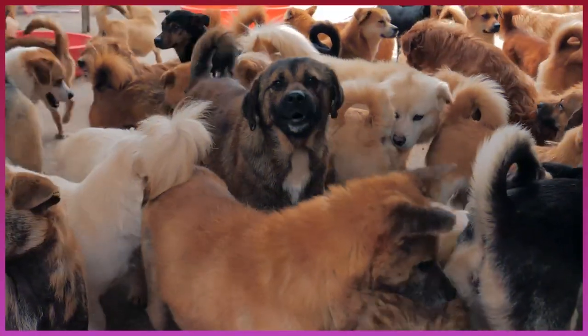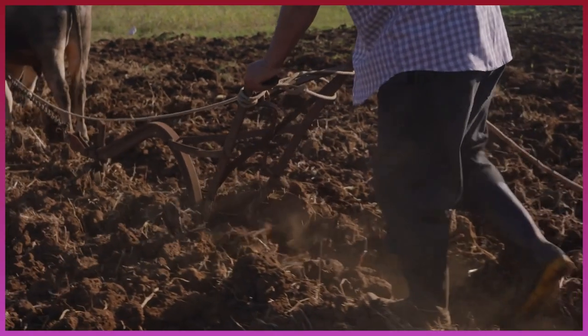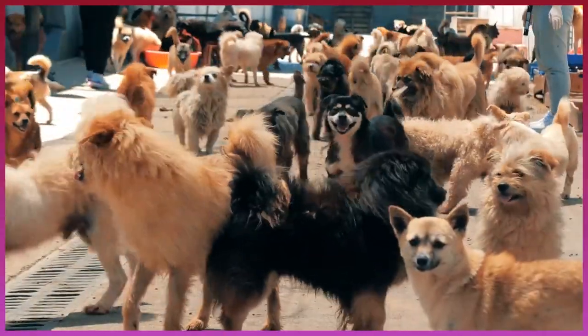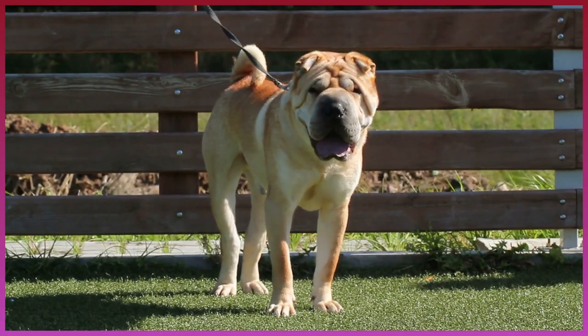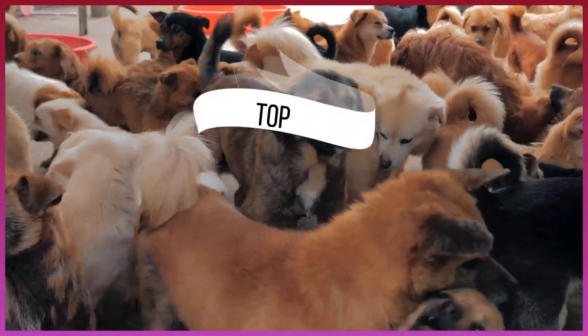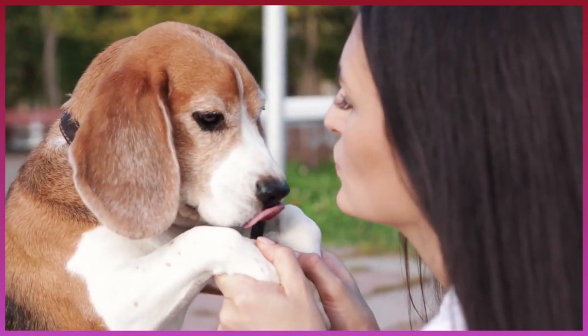From guarding livestock to herding other farm animals, dogs played an integral role helping farmers maintain order and protecting livestock from predators. But not all dog breeds were meant for the rigors of rural life. There are some dogs who were just born to be in the outdoors and run free. Here are the 10 best farm dog breeds that enjoy life at work.